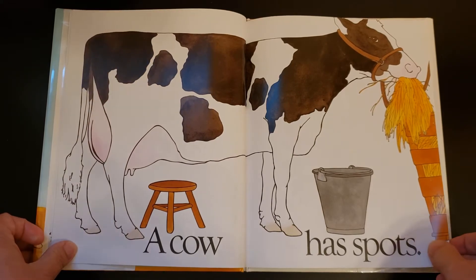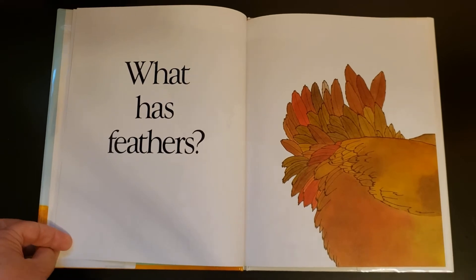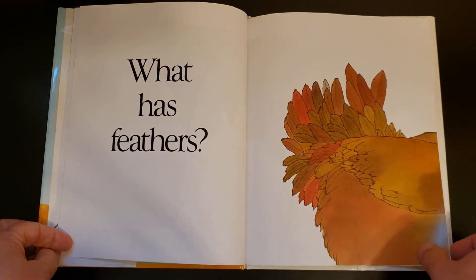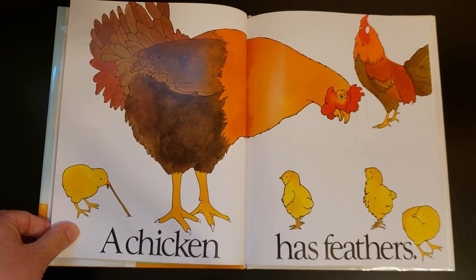Okay, let's see if you're ready for the next one. What has Feathers? That's right, a chicken has Feathers.